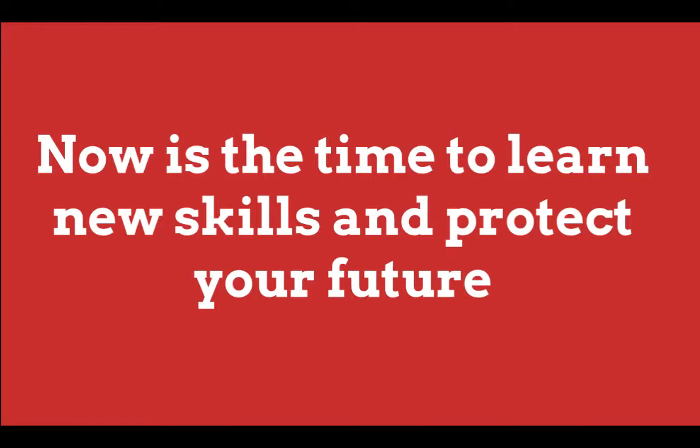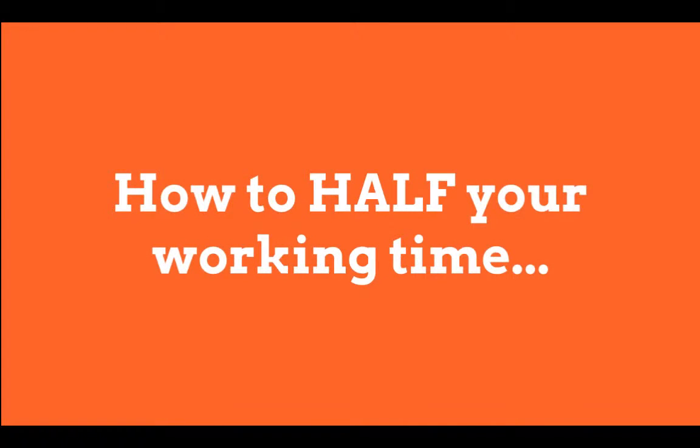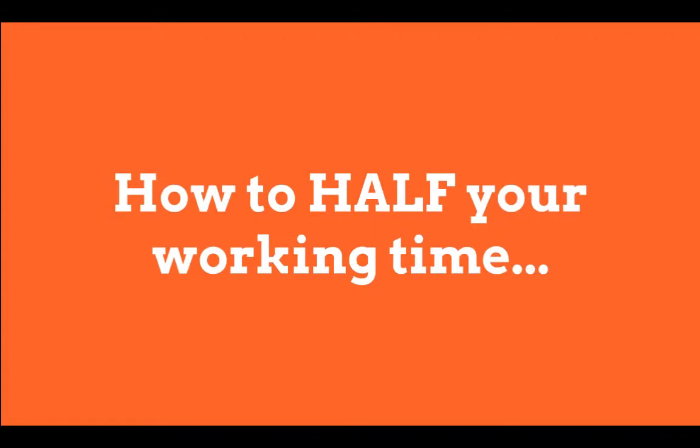At the beginning of the video, I promised that I would prove to you how you could literally half the amount of time a job would take using the right equipment. Back over to you Mick, to show us how much time an automatic taping tool saves you over doing the same job with hand tools.